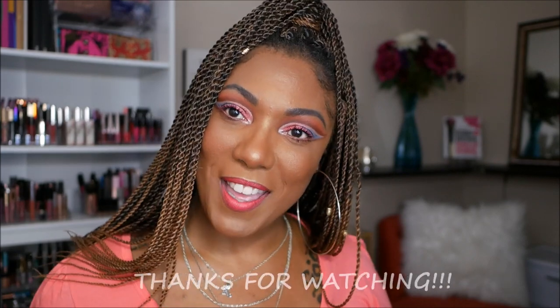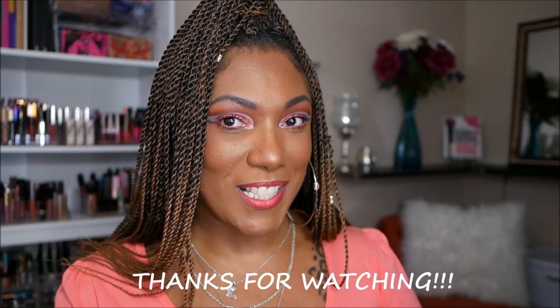That is it for my haul you guys — that's everything I've received in the mail so far. I do have a few other things coming but I'll show y'all those in a video using it. Thanks so much for hanging out with me, I hope you had a good time. Let me know down in the comments if you picked up any of these items, if you plan on buying them, or if there's something in particular you really want me to try out ASAP. Thank you guys, have a great day and I will see you on my next video — toodles!